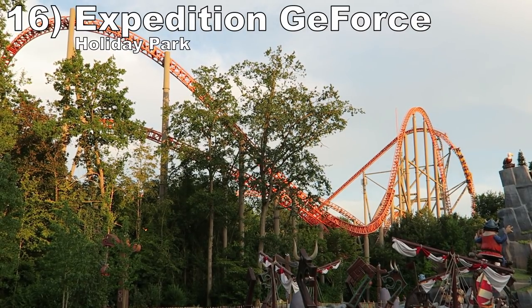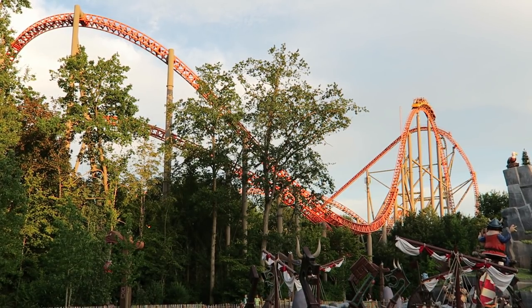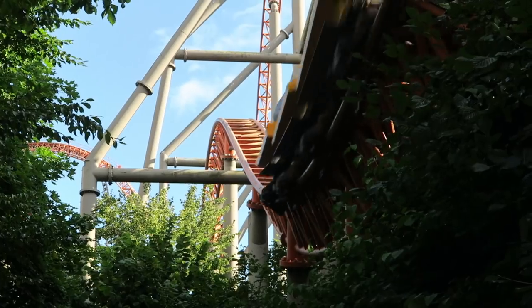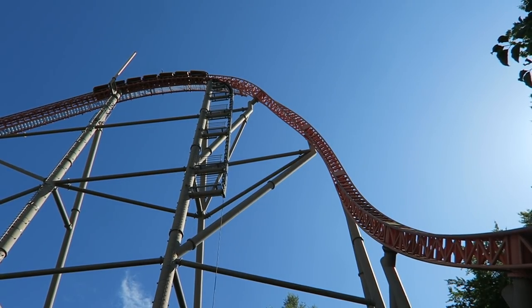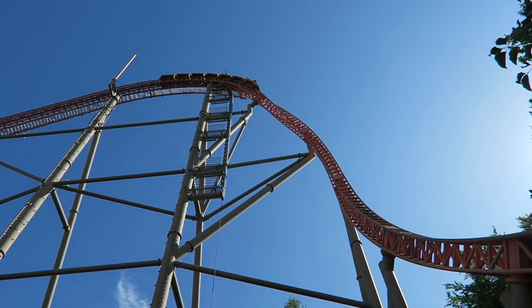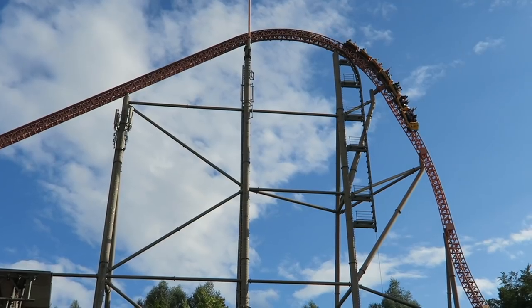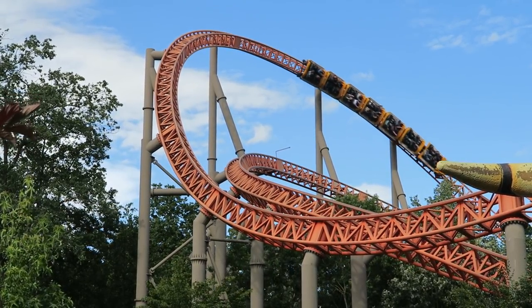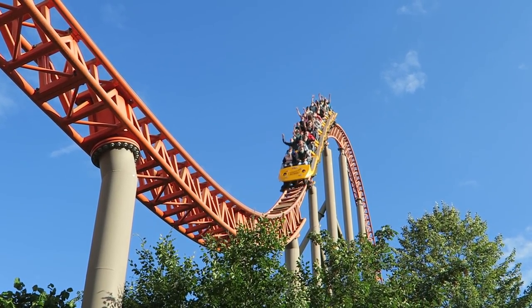Number 16 is Expedition G-Force at Holiday Park. This is one of the best coasters in the world for sustained ejector airtime — every single camelback and bunny hill catapults you out of your seat for a few seconds. And then you have that wild first drop with powerful ejector airtime and violent laterals; it's one of the best drops anywhere. The middle section is just okay with those overbanks and S-Hill, but the ride's start and finish is elite, as is the wooded setting.